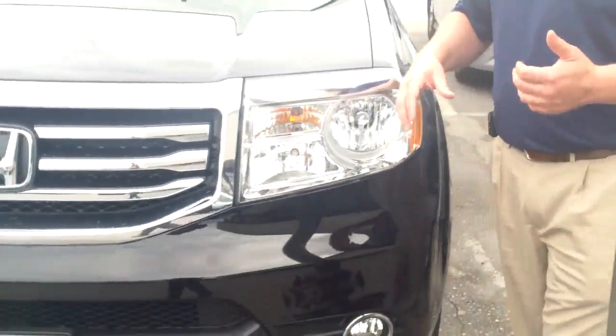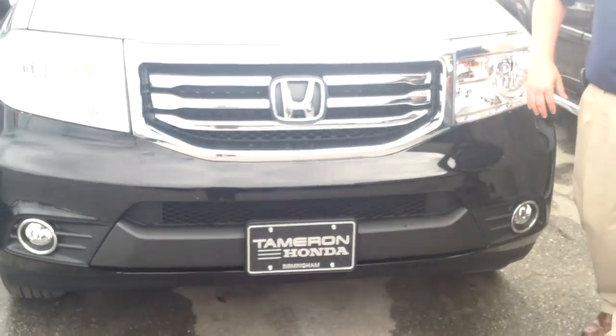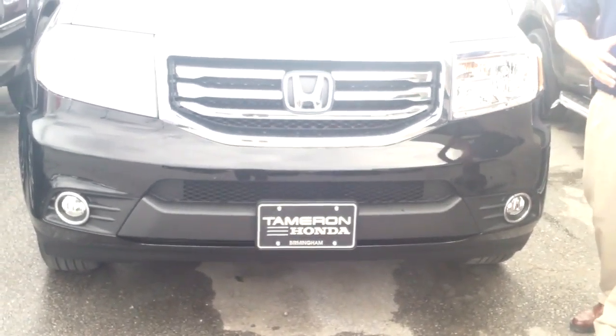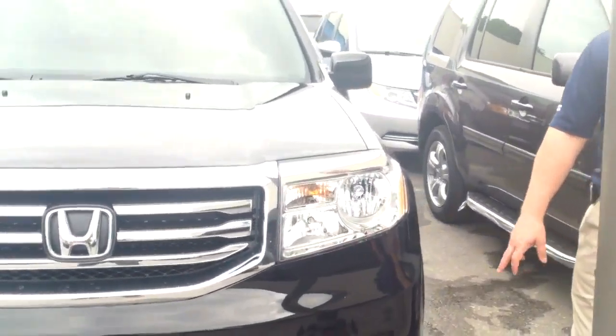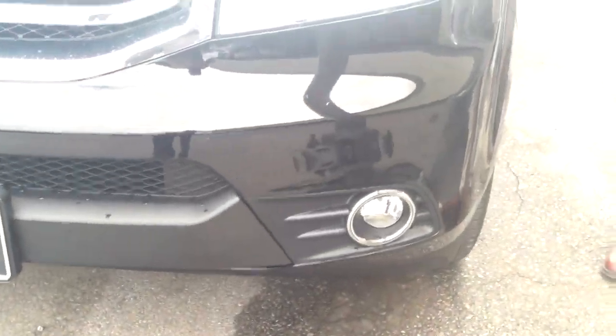The EXL is an incredible vehicle. Cool features about this vehicle: the wrap-around grill, really clean lines, real aggressive styling up front, high intensity projection beam headlights, and you do get the fog lights on the EXL.